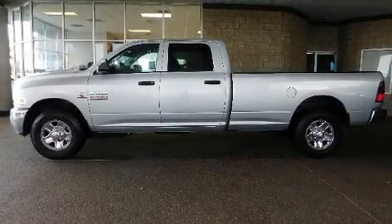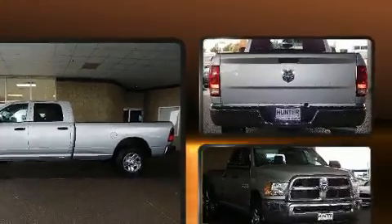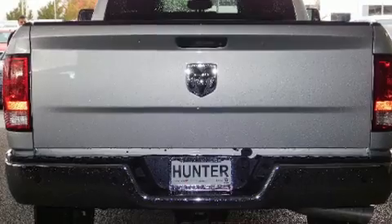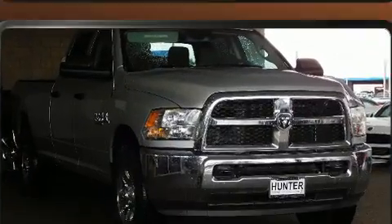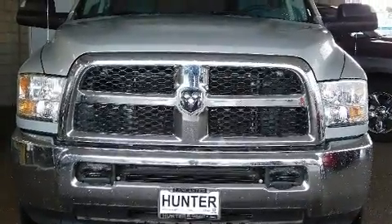Take command of the road in the 2016 Ram 2500. This four-door, six-passenger truck is ready to drive off the showroom floor. It features an automatic transmission, rear-wheel drive, and a refined six-cylinder engine.